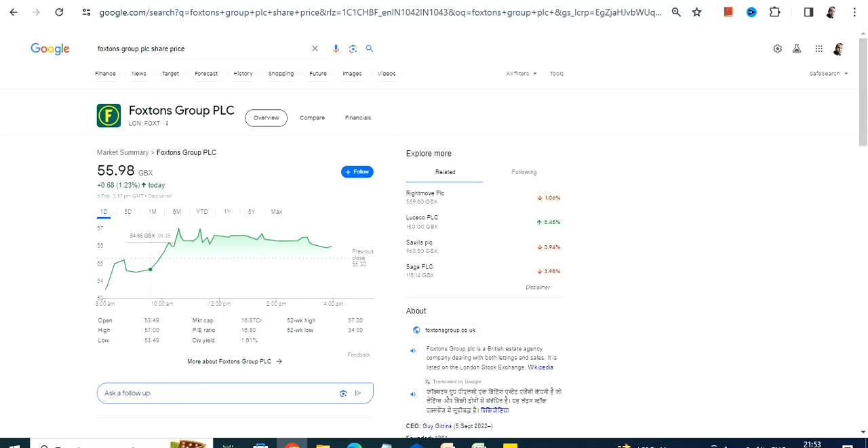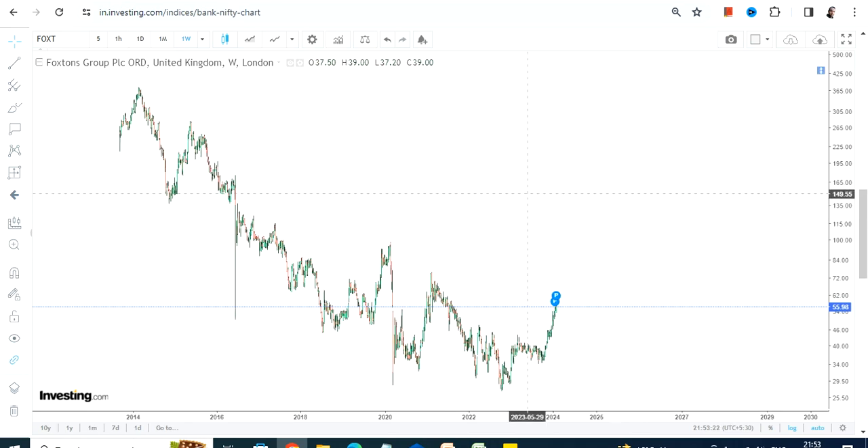Hello friends, welcome to my channel and thanks for watching this video. We're going to discuss Foxtorns Group PLC. This share is listed on the London Stock Exchange and the currency will be in GBX, so please take note of that.